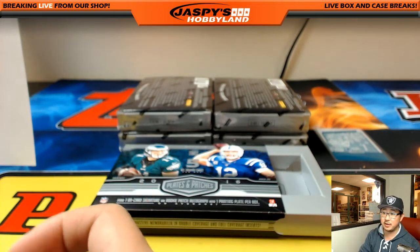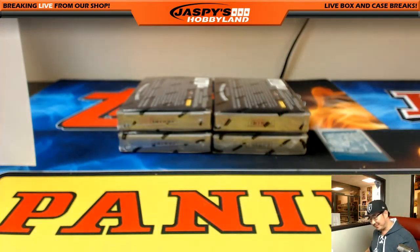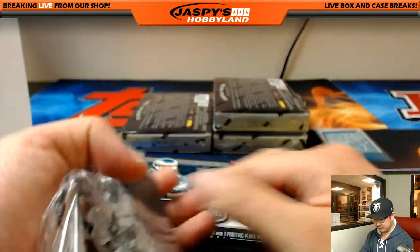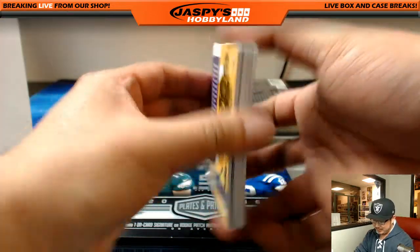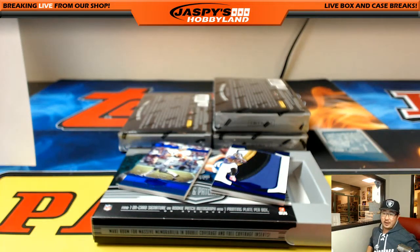Mark's saying Panini did a redemption replacement for him, and he thinks he got a little screwed. He got three Khalil Mack contenders, two rookie tickets, and a rookie out of 25, Andrew Luck. Hmm — what was the Andrew Luck from? As a Raider guy, Khalil Mack's nice, but hobby-wise and value-wise, defensive players tend not to have a lot of great value. I think they should have given him some sort of Andrew Luck though.